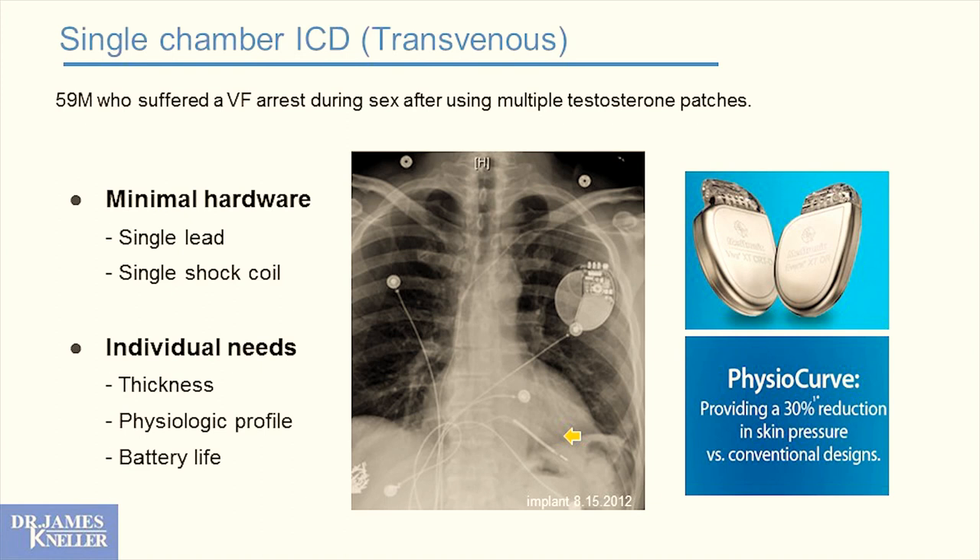My first implant in private practice was a 59-year-old male who had a V-fib arrest. This is what we like in a single-chamber defibrillator: one lead in the right ventricle with a coil that applies a shock between the coil and the device to defibrillate. We want minimum hardware — single lead, single coil. That device acts like a pacemaker, but we don't want to pace in the bottom chamber more than 20%; it's there to protect from dangerous arrhythmias, not to function primarily as a pacemaker.